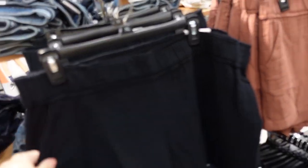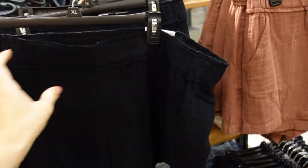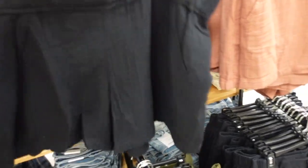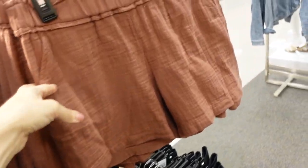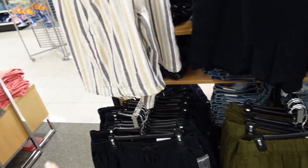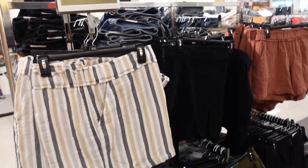New colors in the gauze pull-on shorts from Sonoma, also on sale. These have an elastic waistband, side pocket, nice and flowy through the front and back, and one back pocket. Comes in black, brown, olive, and a new stripe color. On sale for $19.99, regularly $32.